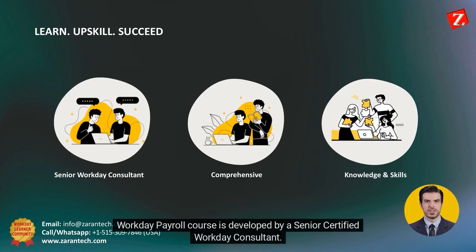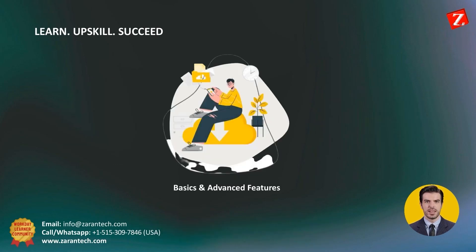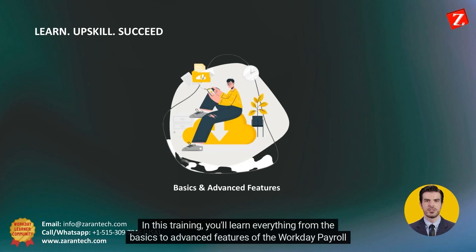Workday payroll course is developed by a senior certified Workday consultant. It is comprehensive and designed to give you the knowledge and skills you need to succeed. In this training, you'll learn everything from the basics to advanced features of the Workday payroll course.